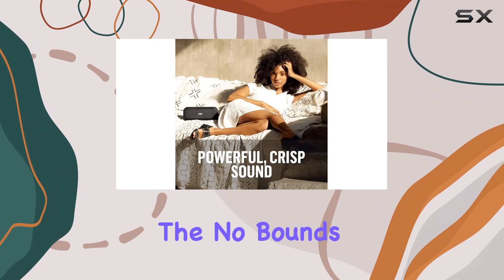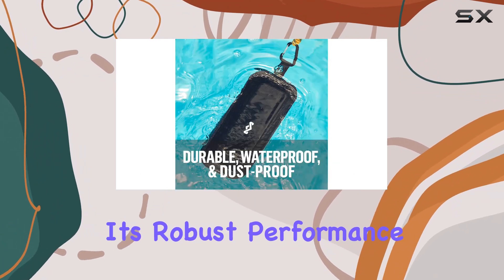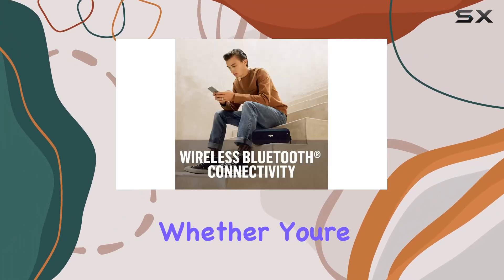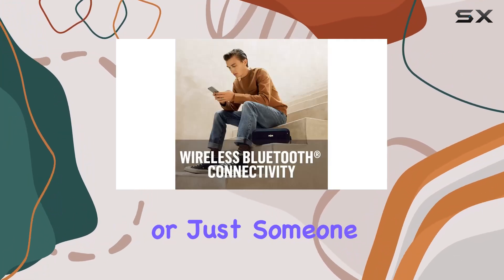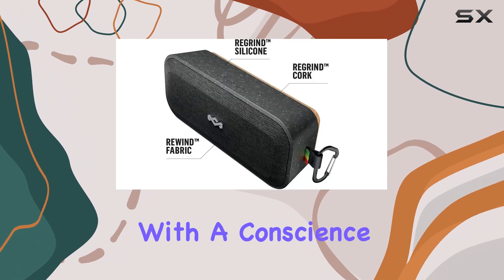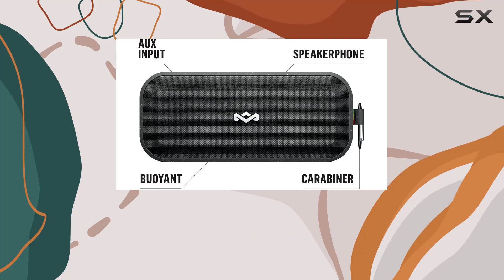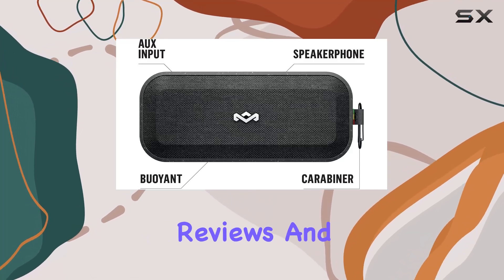Overall, the No Bounds XL stands out not only for its robust performance and durability, but also for its eco-friendly construction. Whether you're an outdoor enthusiast or just someone who appreciates quality sound with a conscience, this speaker is worth considering. Thanks for watching, and don't forget to subscribe for more tech reviews and discussions.